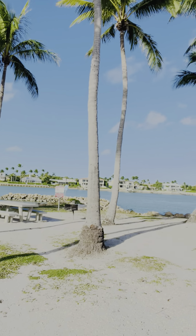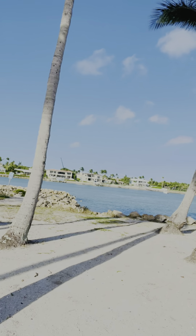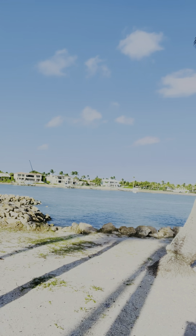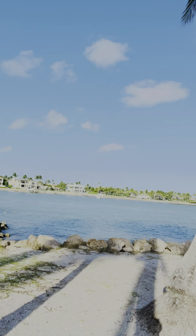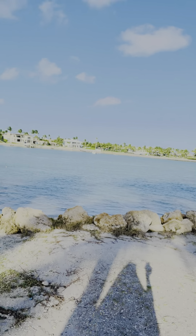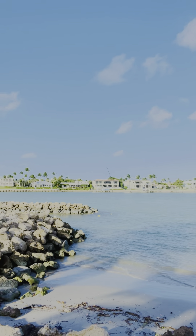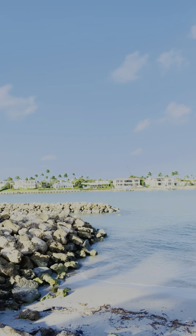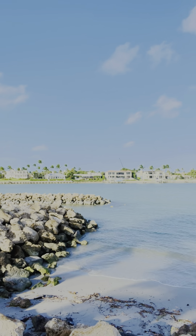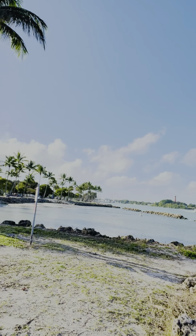Absolutely beautiful. Let's see if we can get closer. This is so beautiful. You can see here how nice the shallow water is, and just kind of hear the sounds of the water. It's a very beautiful day today.